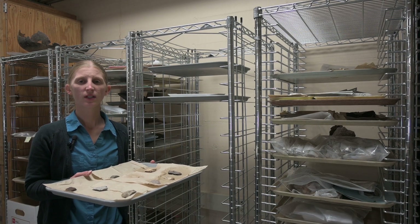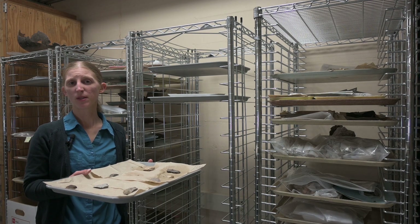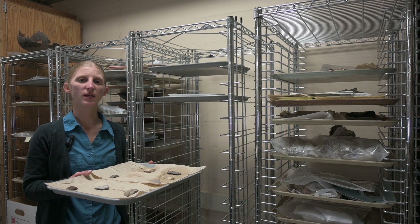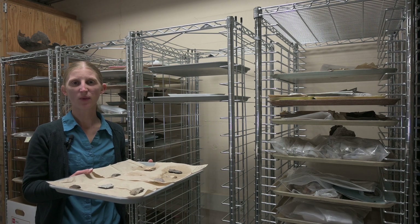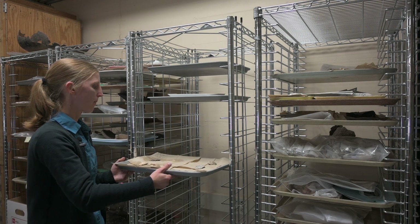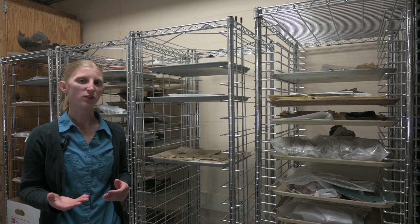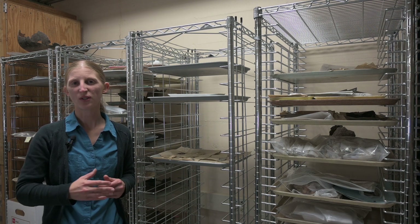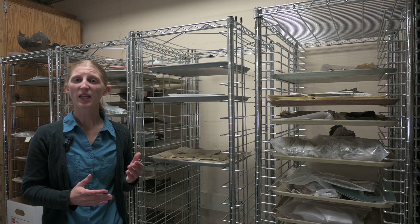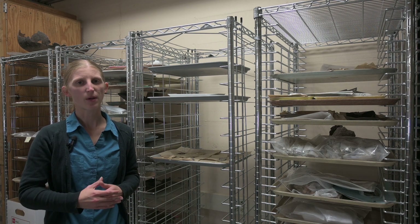After everything has been washed, cleaned, or unpackaged to dry, we check that nothing has been missed or left in the wash bin, and place the tray on a rack to dry for at least a few days. We want everything completely dry for analysis and curation. Bagging wet artifacts encourages mold growth and isn't good for preservation.